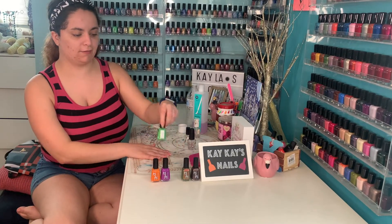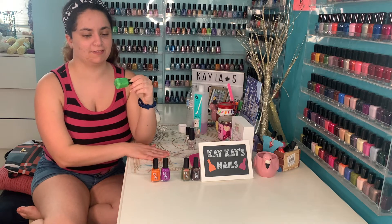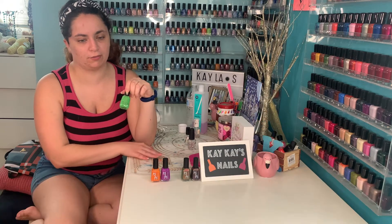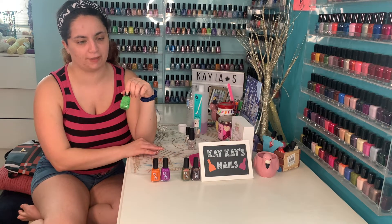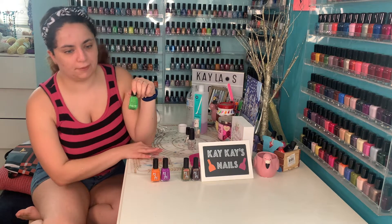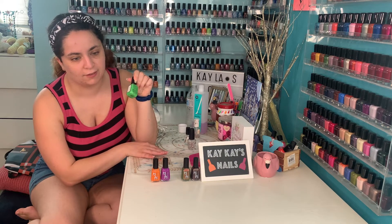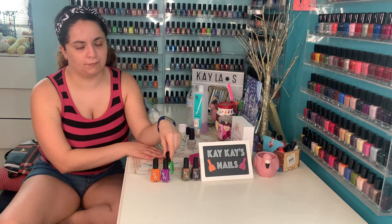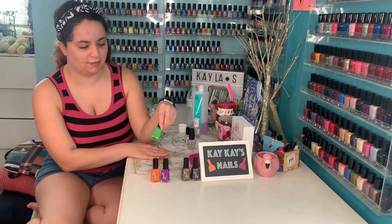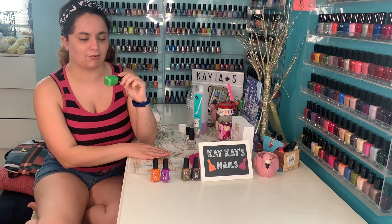The third shade we're going to look at is this really bright green called Bio Exorcist. It's a neon green packed with iridescent red, orange, and green flakies, matte black flakies, hollow flakies, and freckled with purple square glitters. Beetlejuice pretended to be a bio exorcist to rid the Maitlands' house of the deeds. This will be a really cool, nice bright green. Let's have a look.